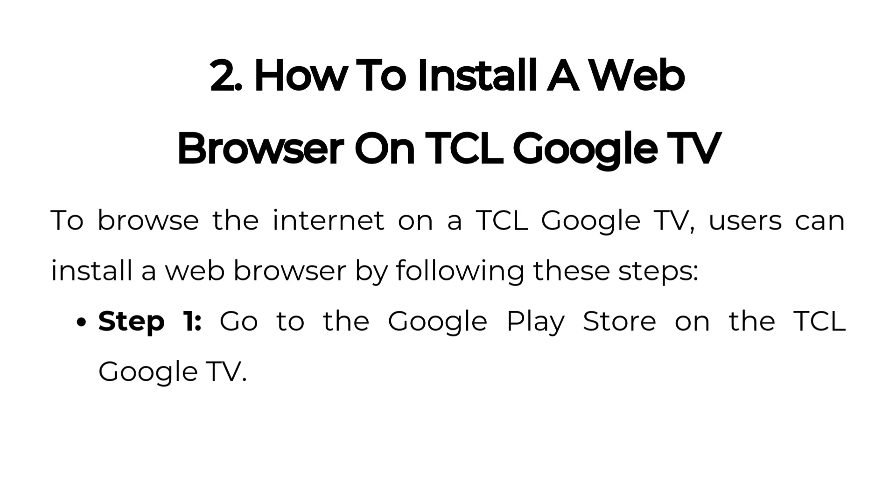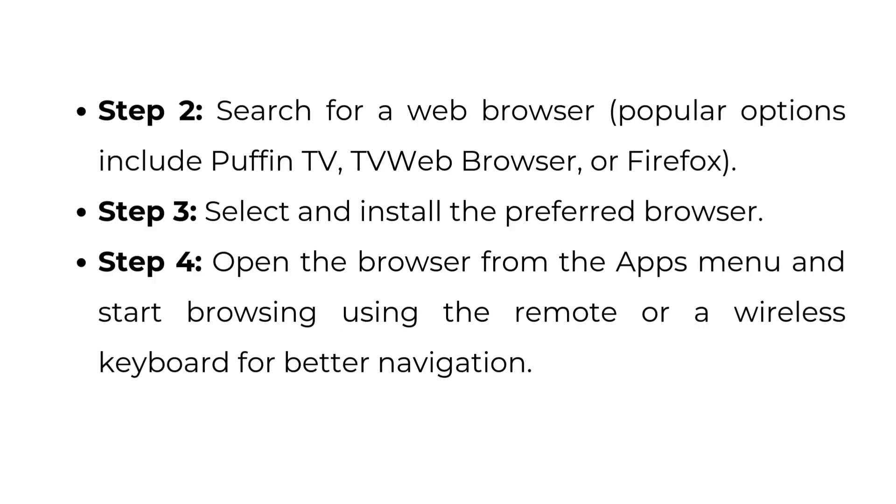How to install a web browser on TCL Google TV. To browse the internet on a TCL Google TV, users can install a web browser by following these steps. Step one: go to the Google Play Store on the TCL Google TV. Step two: search for a web browser. Popular options include Puffin TV, TV Web Browser, or Firefox.